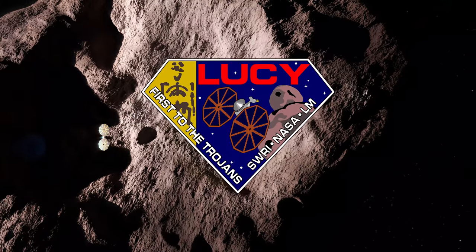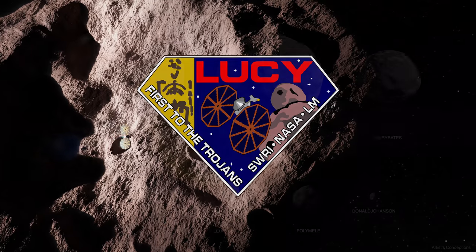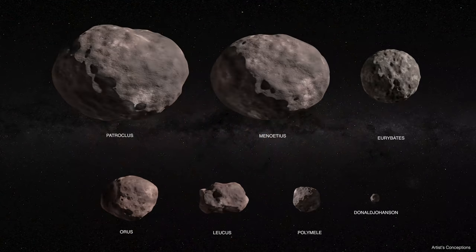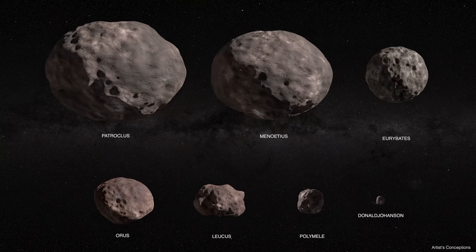The Lucy mission is going to fly past seven asteroids in 12 years with one spacecraft. We are going to an amazing variety of objects with this mission, and it's really almost pure luck that allowed us to get as many rich targets as we are. Literally the planets were aligning to allow us to do this mission.